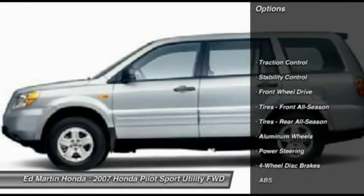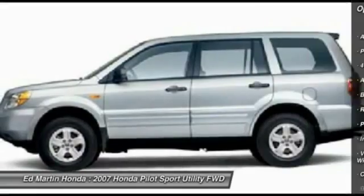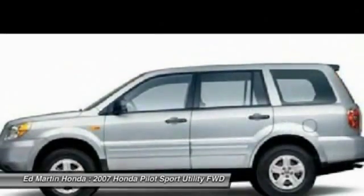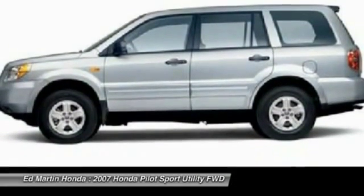Traction control, stability control, anti-lock braking system, keyless entry, driver airbag, adjustable steering wheel, air conditioning, power steering, floor mats, aluminum wheels. This beauty will make even your house keys jealous.